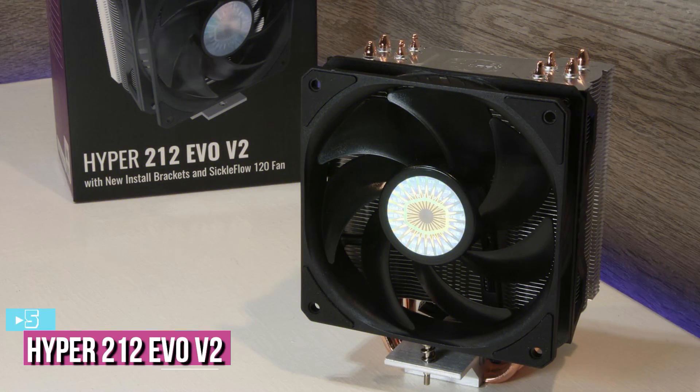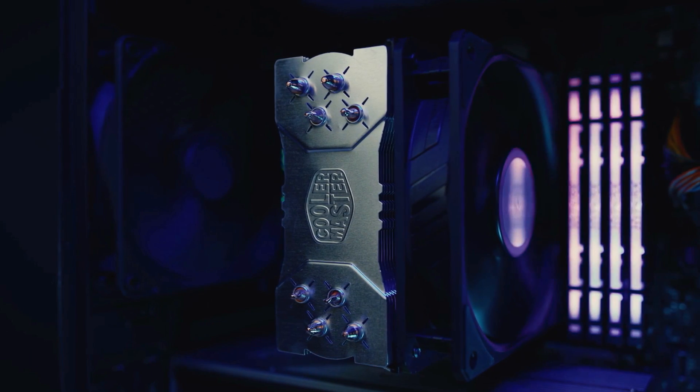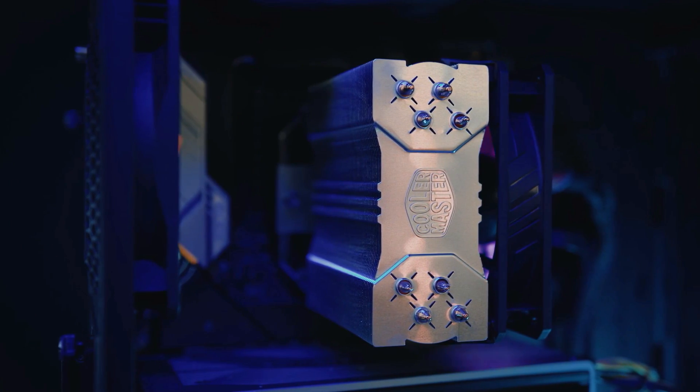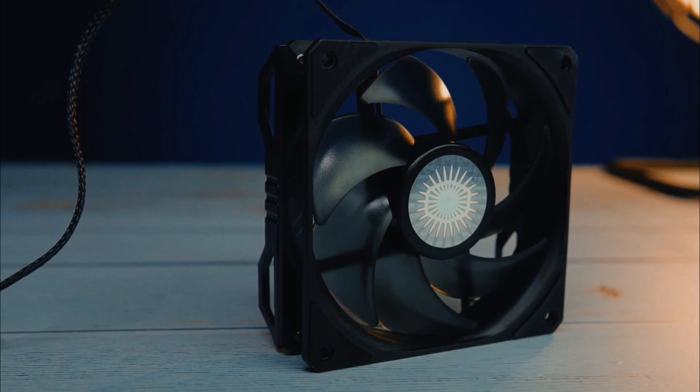Starting up our list with number 5, we've got the Cooler Master Hyper 212 EVO V2. The Hyper 212 EVO V2 is a powerful air cooler for your processor that includes 4 direct contact heat pipes and two 120mm PWM fans with wide-range speed control.